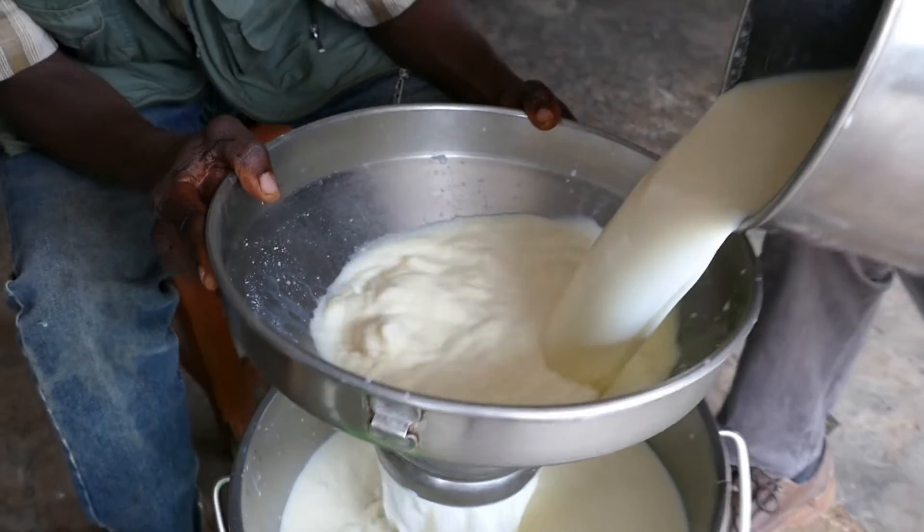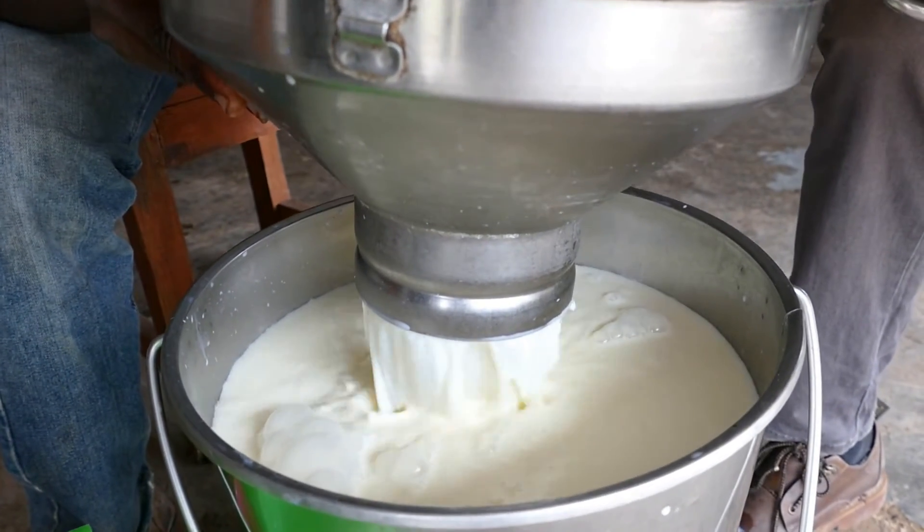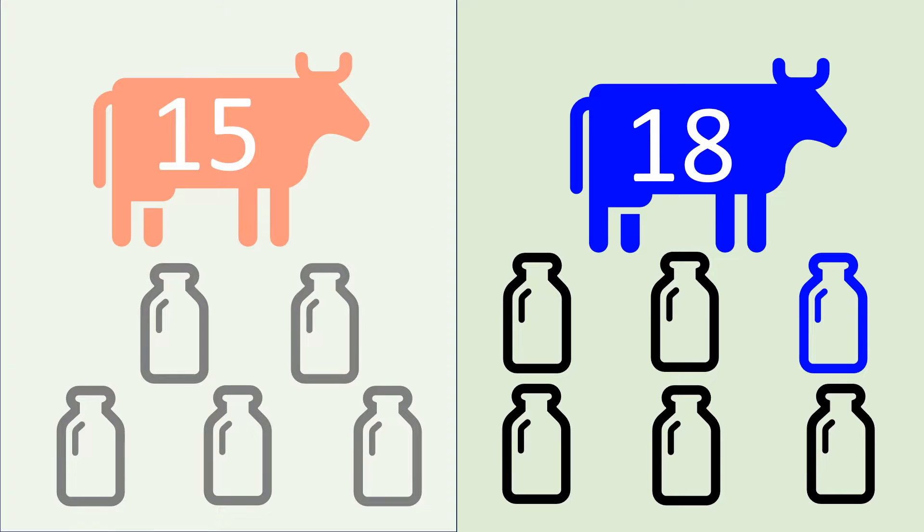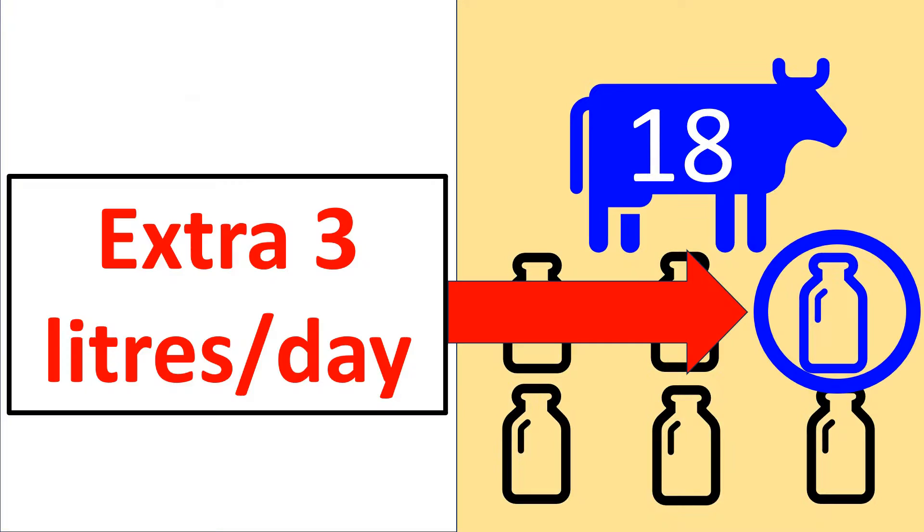We would like our replacement animals to give more milk. If our current cow peaks at 15 litres per day, we would like the new heifer to be giving more milk, say 18 litres. That's an extra 3 litres per day of milk sold.